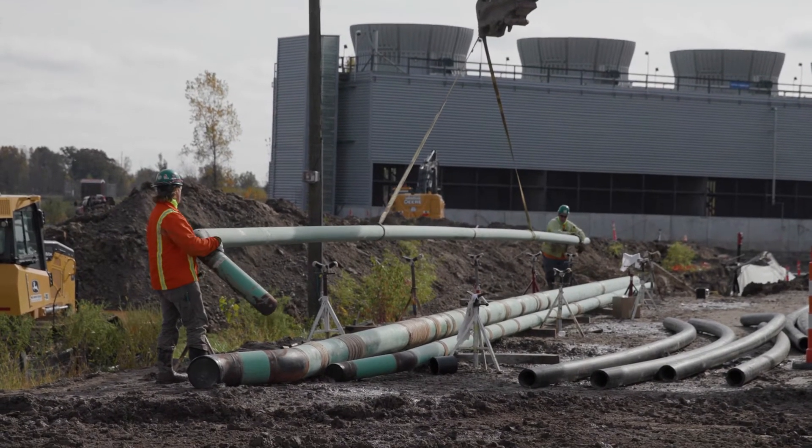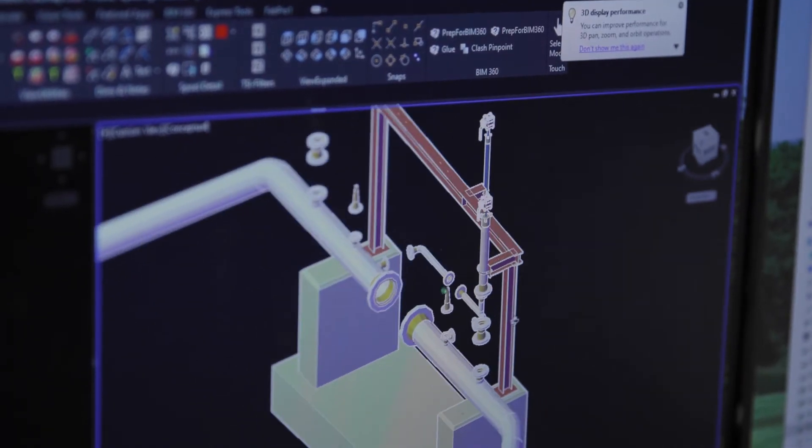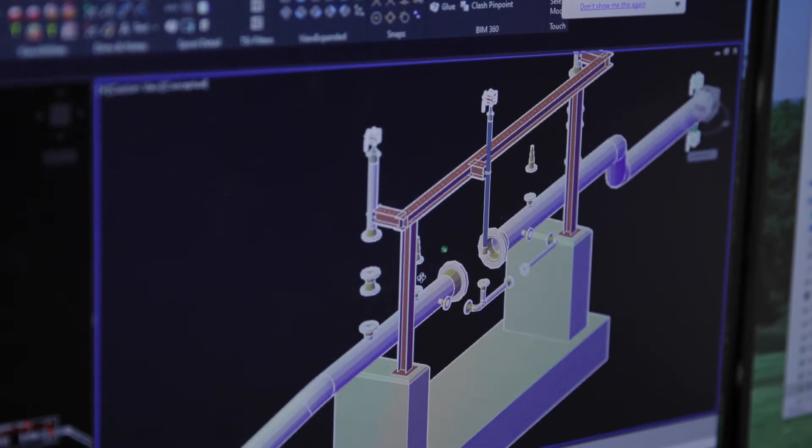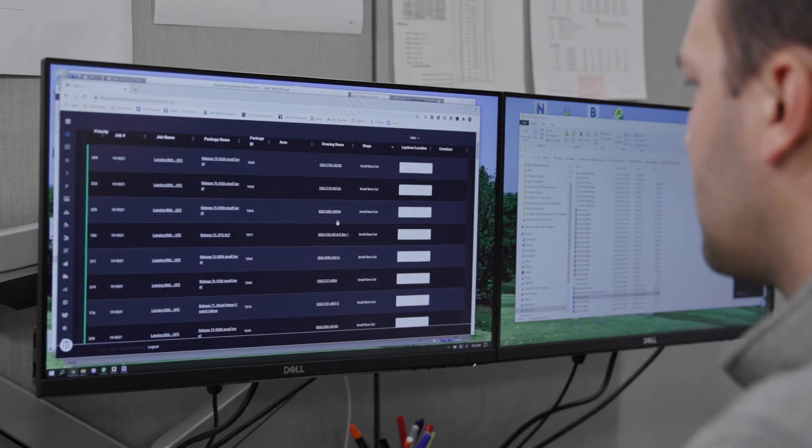As BIM manager, I help oversee the coordinators and the guys who are working on drawings, but I also oversee the spooling process, which is getting drawings from our CAD department into the fabrication department. The general process in modeling a plant involves setting equipment first and then piping the larger bore piping to all of that equipment, getting it to tie points or to other equipment.